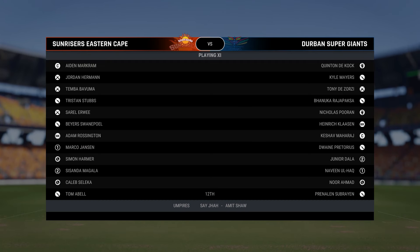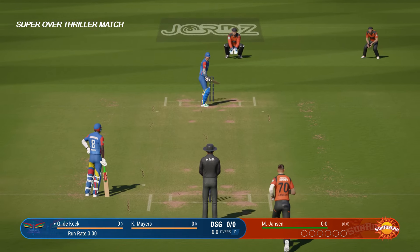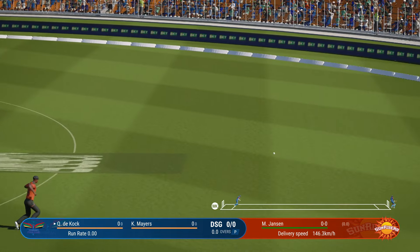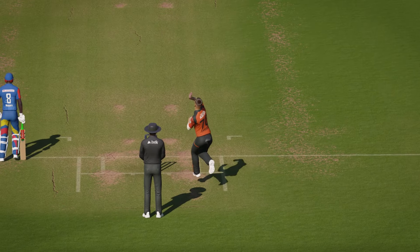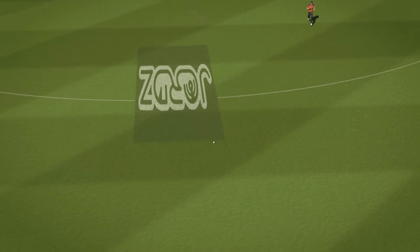You join us for this match between the Sunrisers and Durban. It's probably going to be a good batting surface throughout this match. That was a lovely punch down the ground — it's in the gap. Just looks so easy. Gets onto the front foot and eases through the ball.